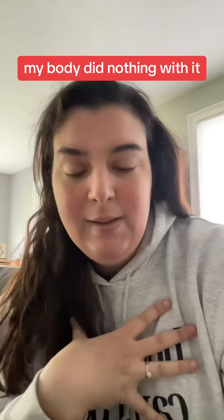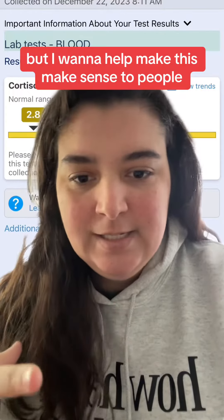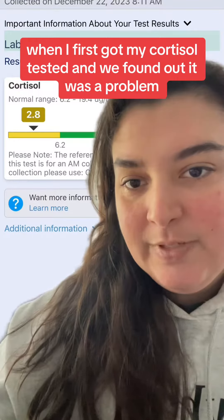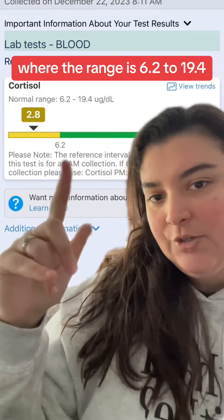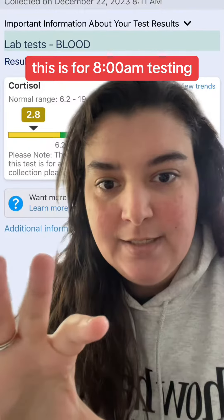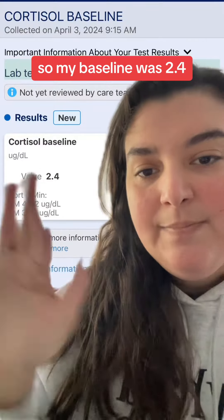My body did nothing with it. I really hate showing numbers, but I want to help make this make sense. So back in December when I first got my cortisol tested and we found out it was a problem, it was at 2.8, where the range is 6.2 to 19.4 — this is for 8 a.m. testing.